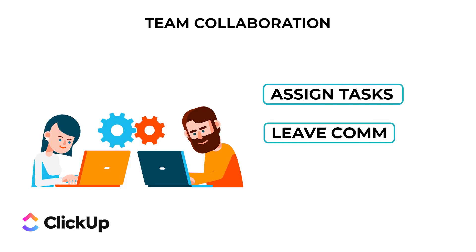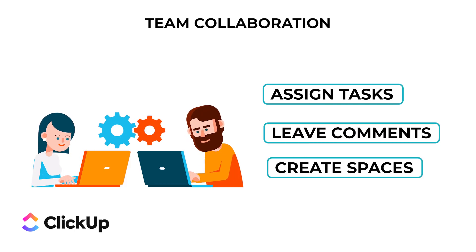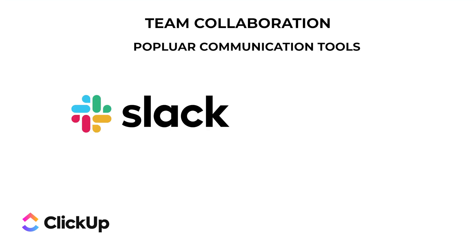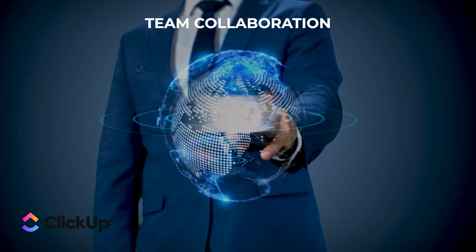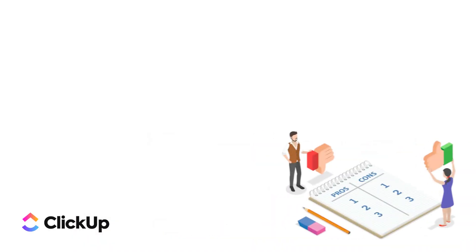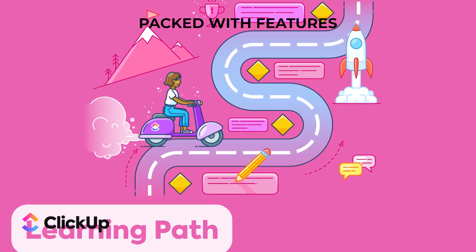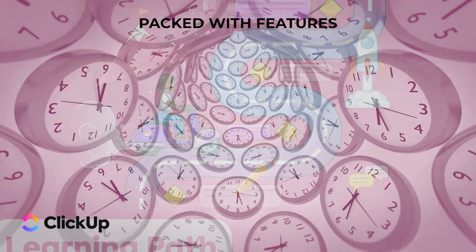Pro number five: team collaboration — ClickUp is great for team collaboration. You can assign tasks, leave comments, and even create spaces for different teams or projects. It also integrates with popular communication tools like Slack and Zoom, so you can keep everything connected and your team in the loop. Con number one: steep learning curve — while it's packed with features, this can also be a downside.